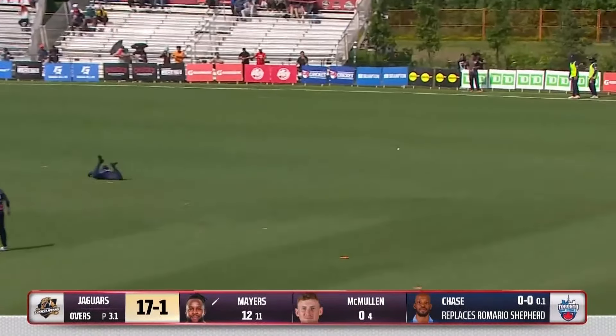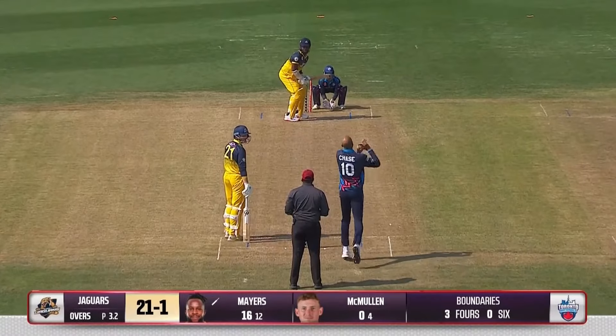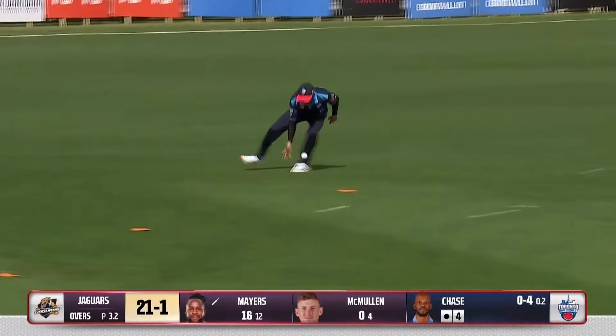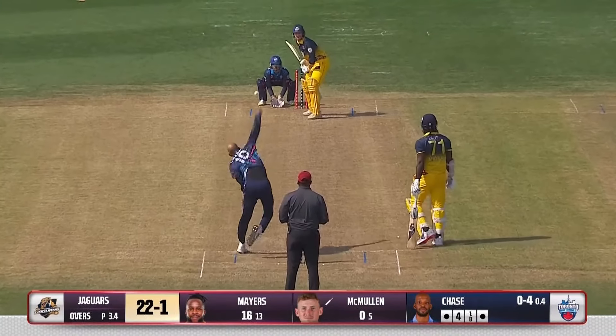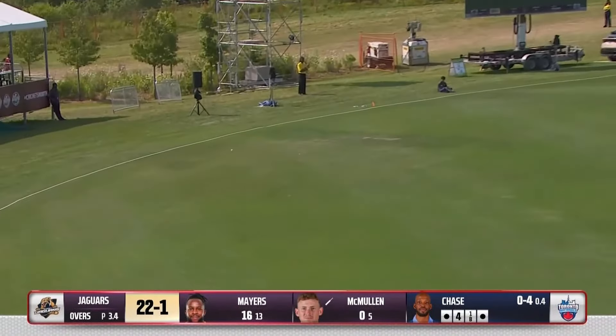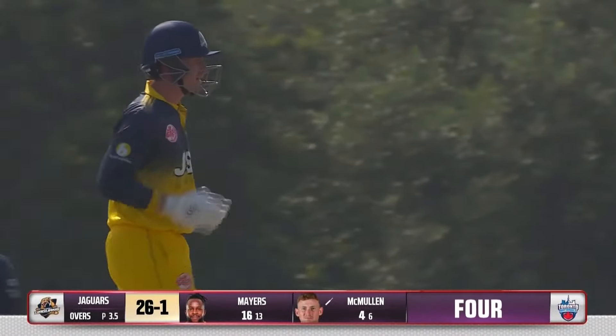Oh, what a shot! What a shot! Turn, bounce — no slip in play. Don't think there was an edge, but Colin Monroe may well think otherwise. That's a lovely shot from Brandon McMullen — if you remember his innings against Australia at the World Cup, that was a trademark of it.